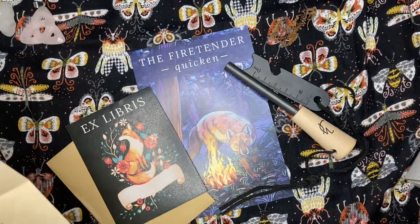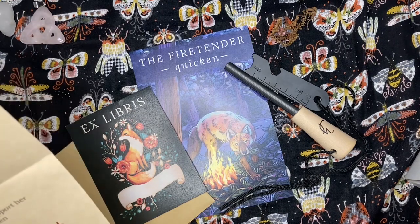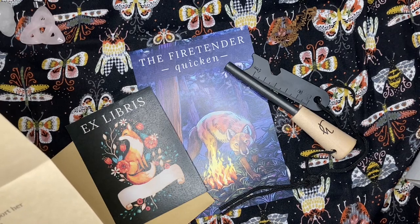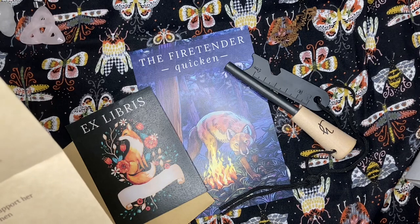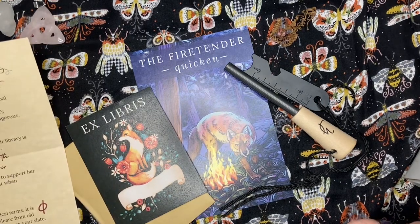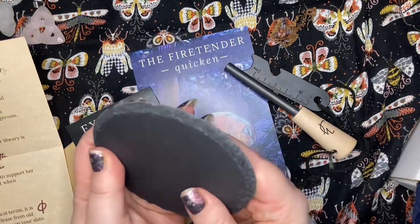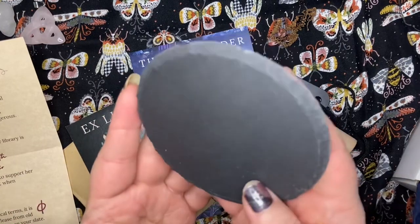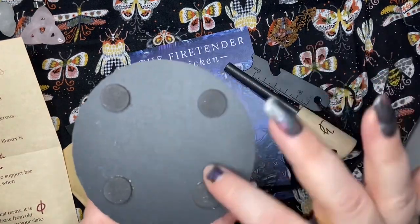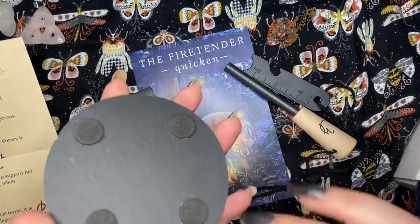'An expert herbalist, the fire tender also knows how to use stones and minerals to support her practice. She tells you that slate is balancing but also stimulates visions. Use it when summoning images to your mind's eye.' Oh wow, we have this beautiful slate coaster, and it's got felt discs on the bottom so it doesn't scratch whatever surface you set it on.